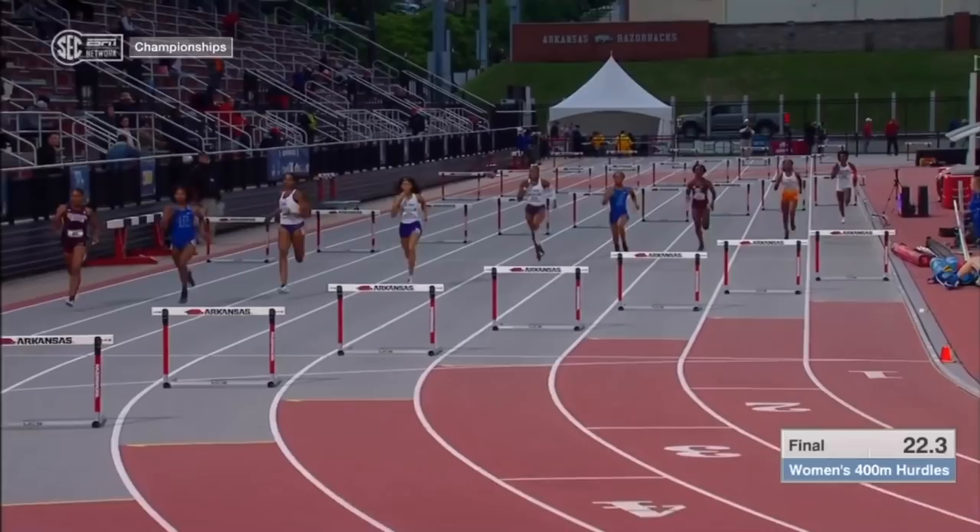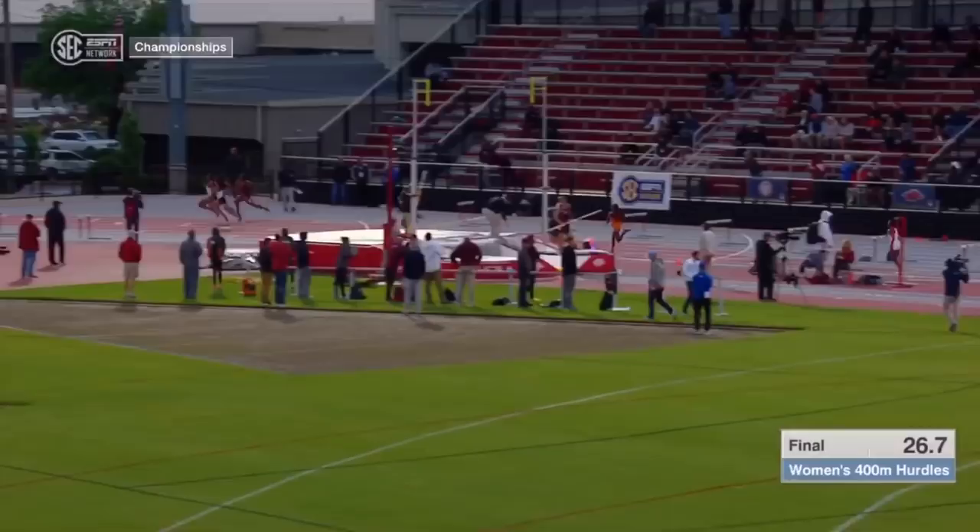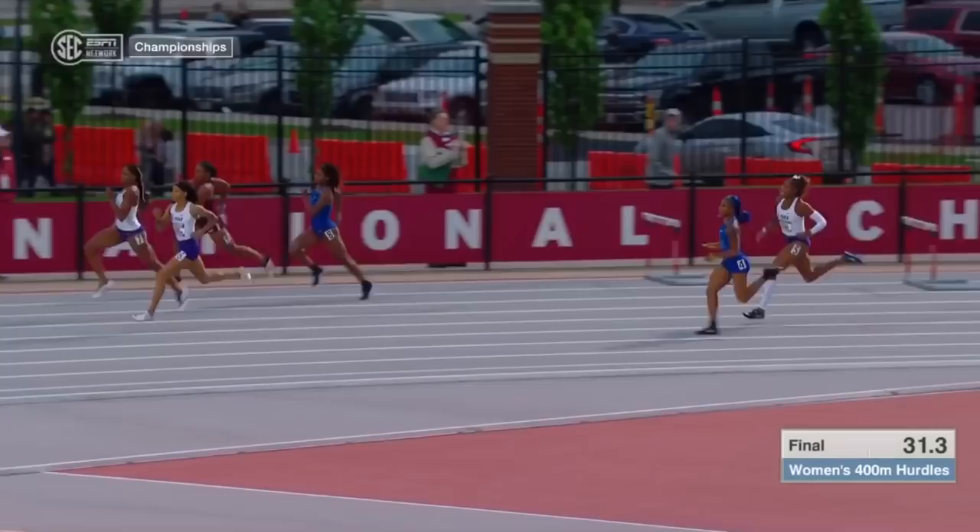Faith Ross of Kentucky is the early leader in lane 4, but she chops on number 5. It always hurts her momentum. Now you've got to push through this far turn.